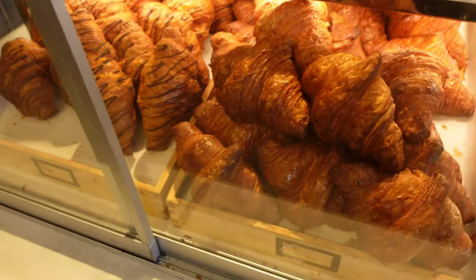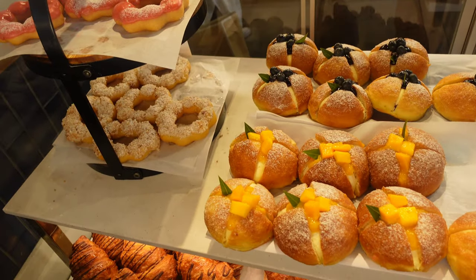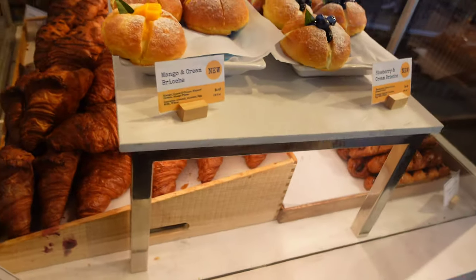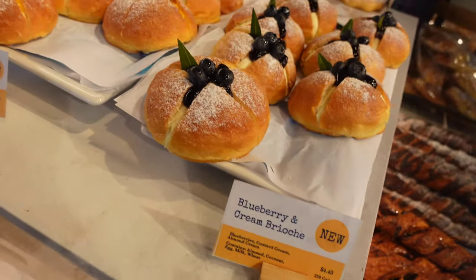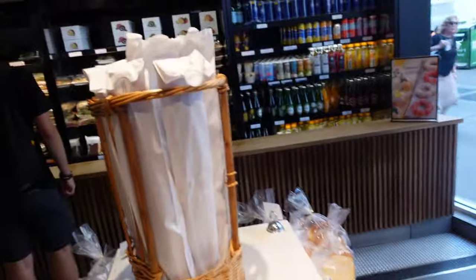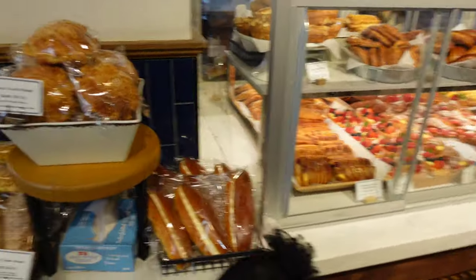Dude, this looks good. Some nice looking croissants and brioche — blueberry cream brioche. Wow, here's the pan, look at all this amazing stuff.